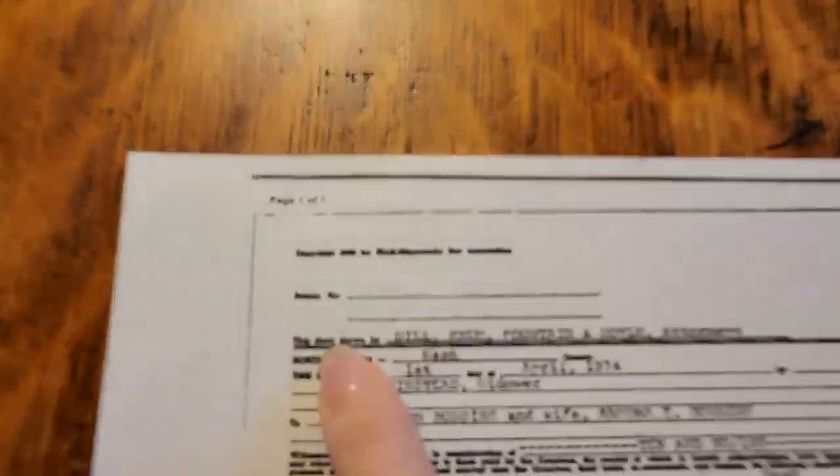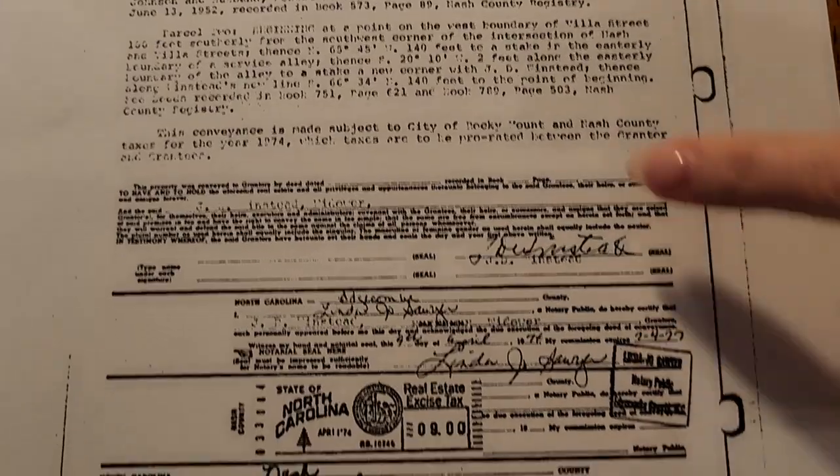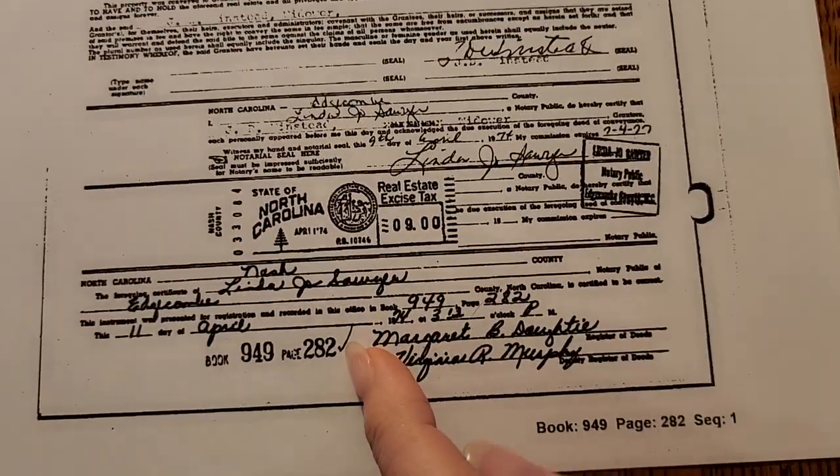Look here, it says 'deed' — it's real small, but it says deed right there. We've got everybody's names, our property description up here, some signatures and stamps, and book and page number. It's all here.